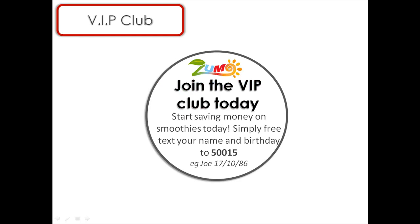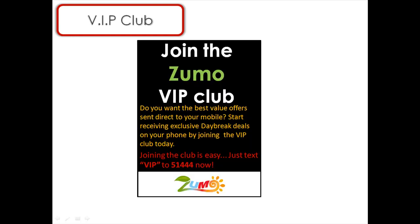My final example is that of a VIP club. Here, customers opt in to receive texts from Zumo with special offers and text coupons. This could be advertised by way of stickers on your packaging, or at the point of sale by way of postering.